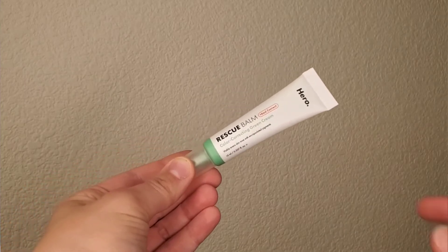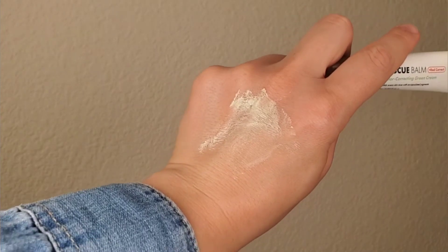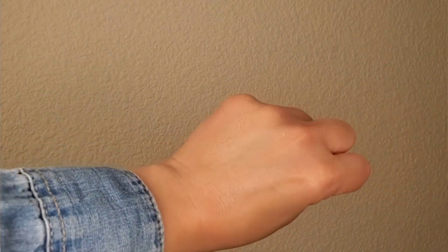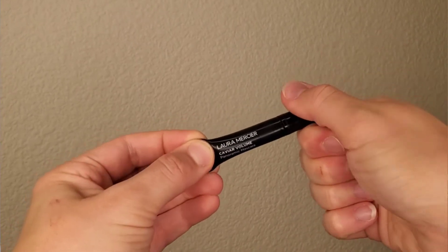I brought the Hero Cosmetics Rescue Balm Color Correcting Green Balm. I used it only a few times, including at a wedding I was invited to — it was my foundation product. Just a few dots looked really nice, it helped with redness, and it's very moisturizing. I'm not sure how it works on oily skin, but for dry and combination skin it's very suitable.